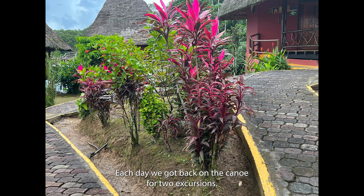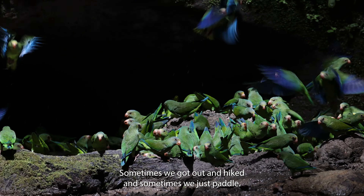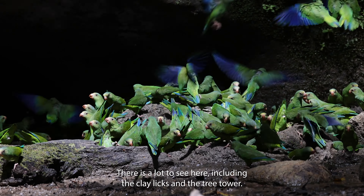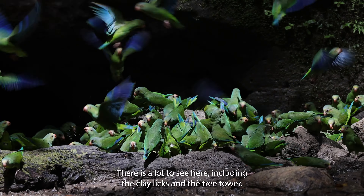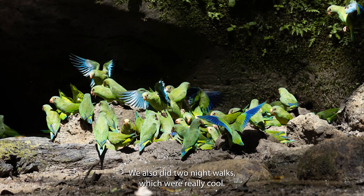Each day, we got back on the canoe for two excursions. Sometimes we got out and hiked, and sometimes we just paddled. There was a lot to see here, including the clay licks and the tree tower. We also did two night walks, which were really cool.